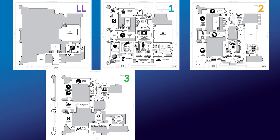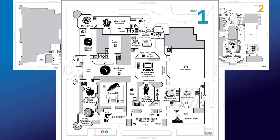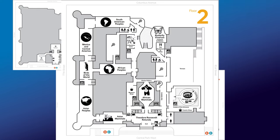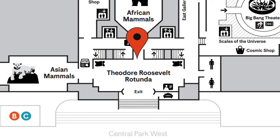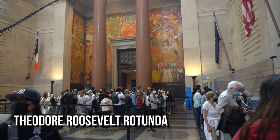The museum has five levels starting from the lower level. We entered the museum not from the first floor, but on the second floor. You can purchase your tickets here, or you can also purchase them online. Facial coverings are strongly recommended throughout the visit for all visitors ages 2 and up.